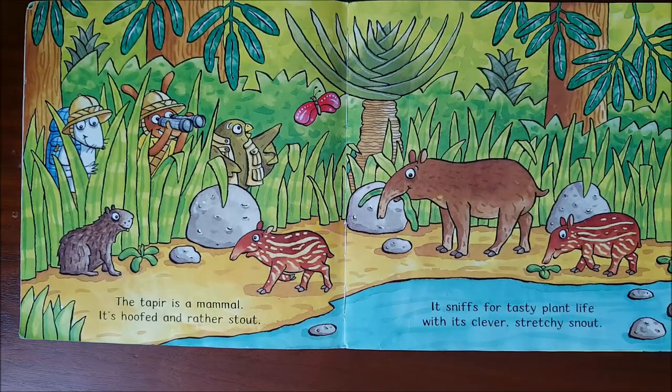The tapir is a mammal. It's hoofed and rather stout. It sniffs for tasty plant life with its clever, stretchy snout.